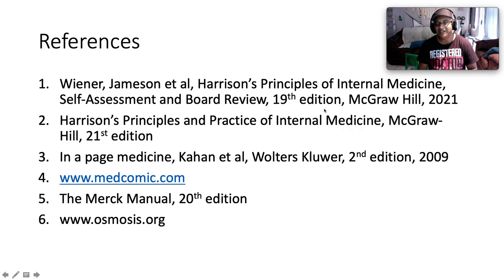Here are my references. If you enjoyed this content, I strongly encourage you to like, share, and subscribe. You can find me on Facebook by searching for Internal Myths and Albums and Mnemonics, and also on Instagram and TikTok. God bless you — coming up next we'll be discussing osteoporosis.